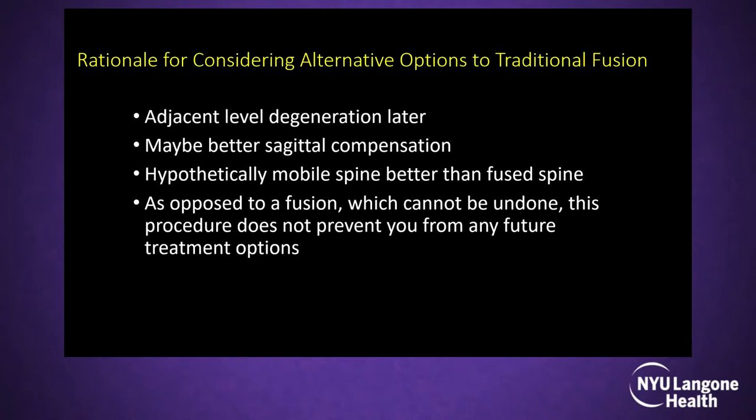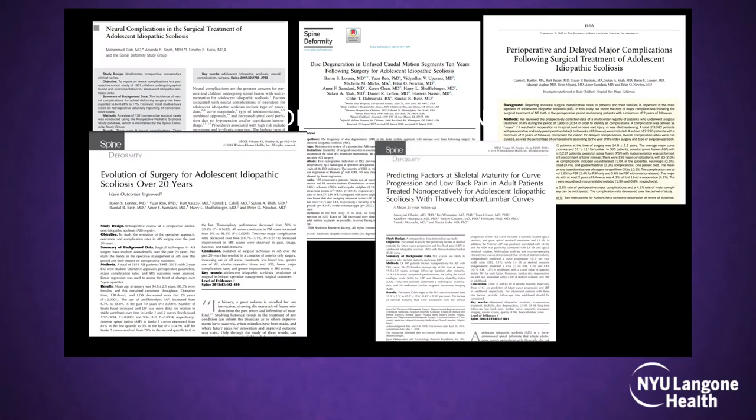Opposite to fusion, this non-fusion technique allows you to always go back to fusion — you don't close the door. It's good to innovate knowing you can fix it with the gold standard if needed. There were many papers on posterior spinal fusion complications that drove us to think about ways toward a more mobile spine.